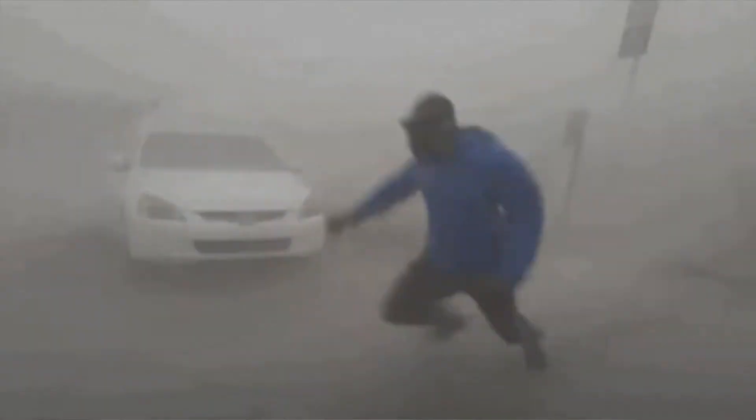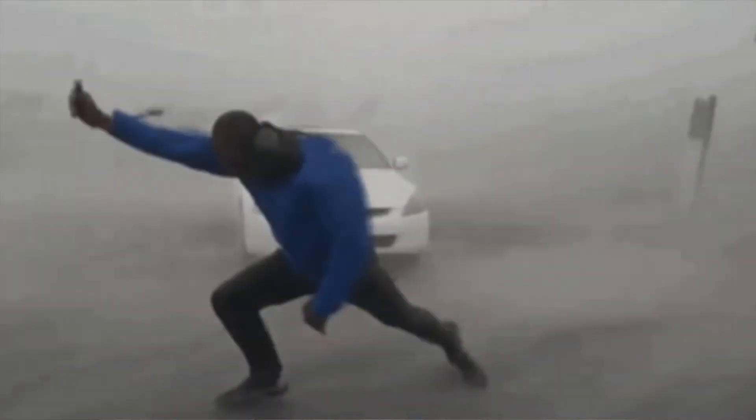I'm really sorry if you can hear the wind by the way — it is extremely windy outside. I'm going to try and cut out as much of the noise as possible.